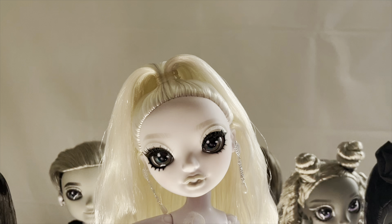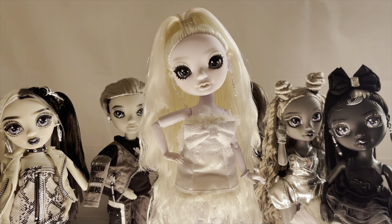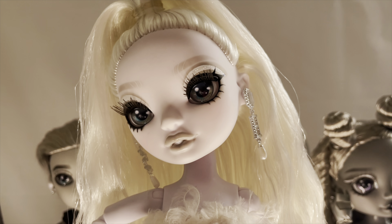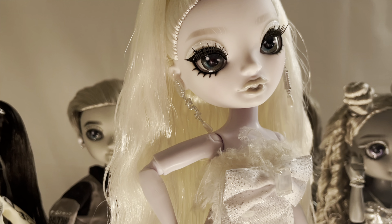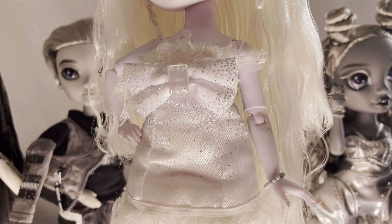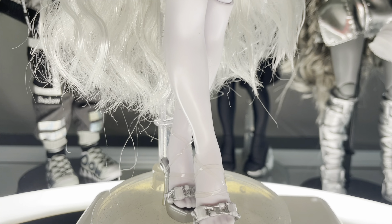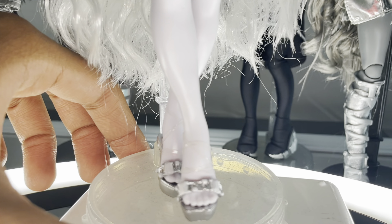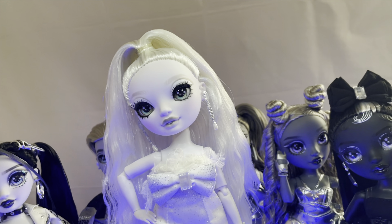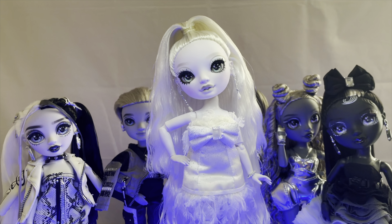First up, we have my girl Natasha Zima. Her overall white color scheme is so beautiful in person — she looks so ethereal. I'm really loving her hair. She does, however, look like an all-white Daphne, like Daphne 2.0. I know a lot of people had something to say about her dress — they were calling it chicken feathers, ostrich feathers. I personally love this dress. It looks amazing in person. Her shoes are very simple but so cute and they go so well with the look of the dress. She's beautiful and I would definitely recommend her as one to get from the Shadow High line.